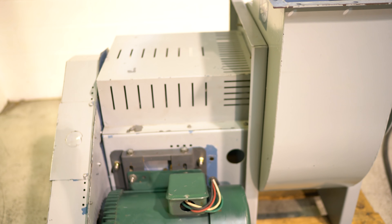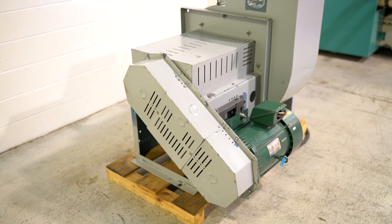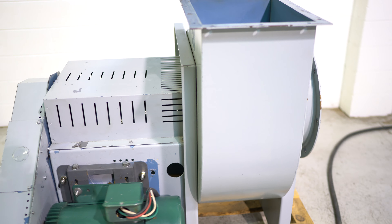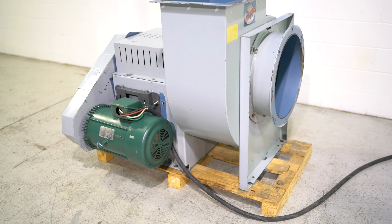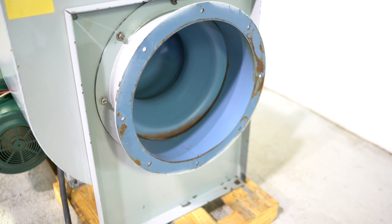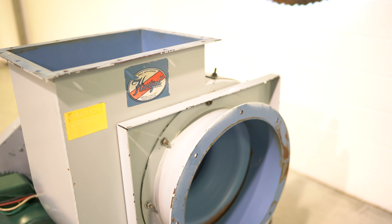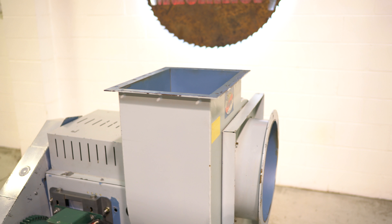We did put newer belts on it. I'm just going to step to the left real fast. We're going to turn it on.